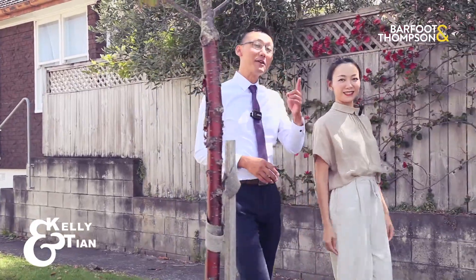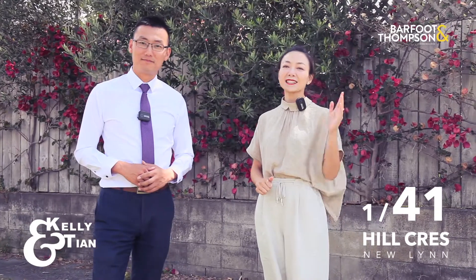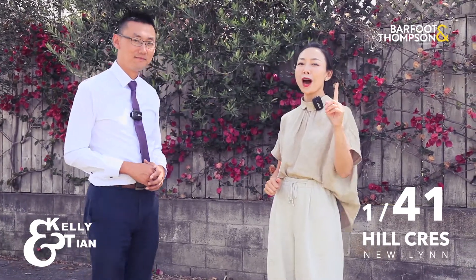Hey, Kelly and Tian here. In recent years, Newland has been proven to be one of the most popular suburbs for first home buyers and astute investors. This is 1/41 Hill Crescent, and today we are going to show you why you should be another smart owner in Newland.